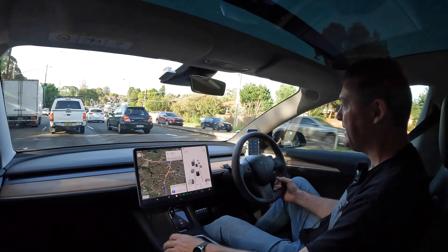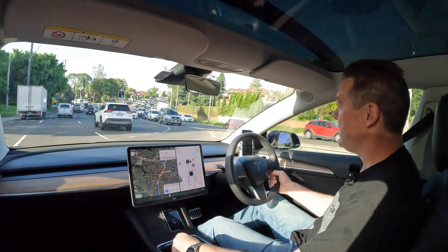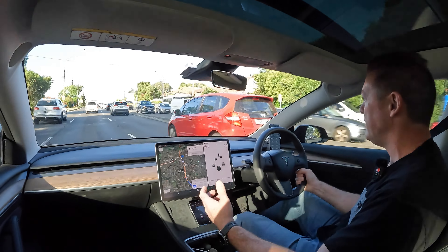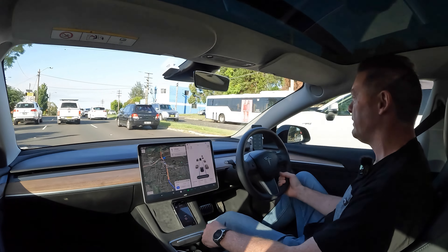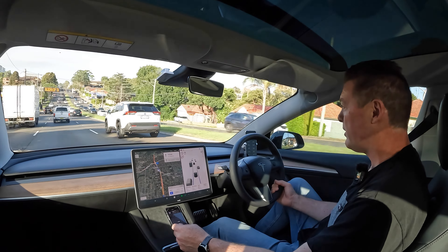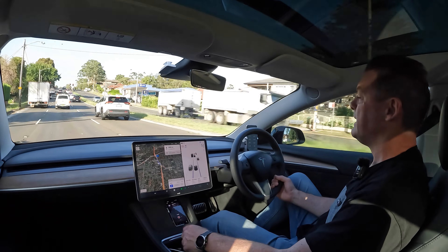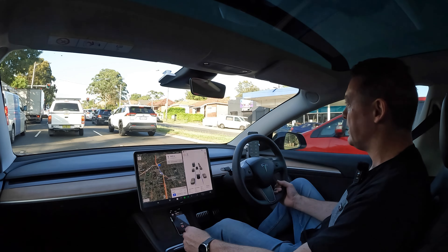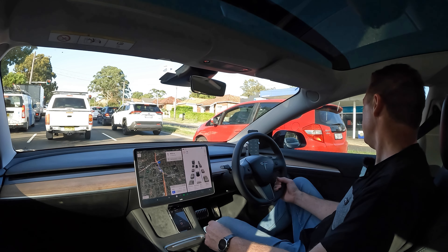Here in Australia with 18-inch wheels there's not a lot of choice, so I ended up going with the Michelin e-Primacy tires. They're probably not the best choice for someone overseas who may have more options, but here in Australia there's not much choice. Some main things to consider with tires are economy, performance — meaning acceleration, braking and cornering — and noise levels, which are a lot more important with an EV.